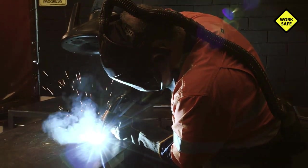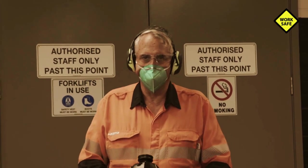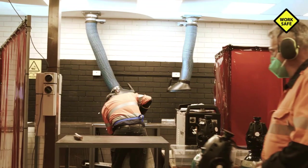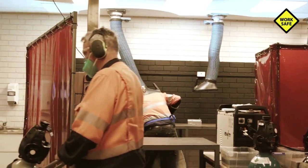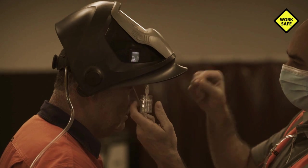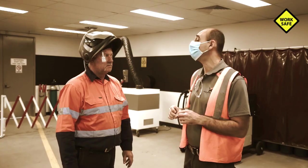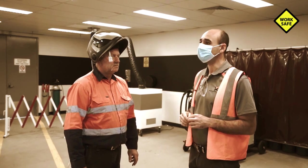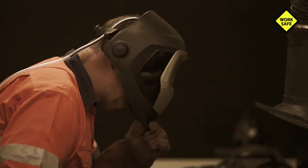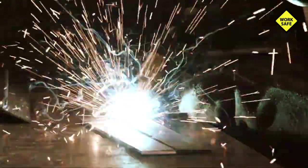To reduce residual risks from welding, others in the vicinity should also use PPE such as respirators and hearing and eye protection. Regularly conduct air monitoring to get accurate information about potential exposure levels to welding fumes. Air monitoring should be carried out by a competent person such as an occupational hygienist, and records must be kept for 30 years.